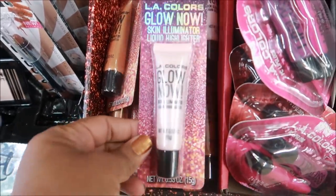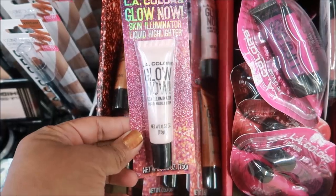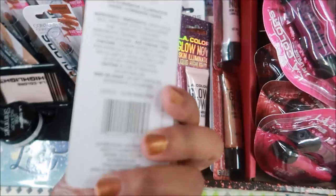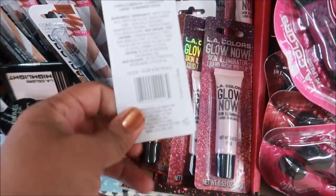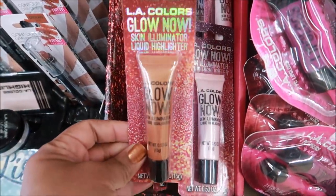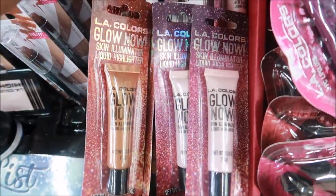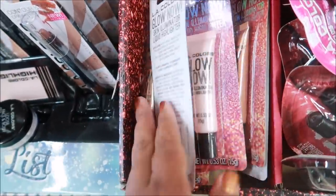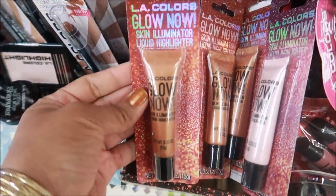The last thing I see is LA Colors Glow Now Skin Illuminator Liquid Highlighter — this one is in 'Glow Now Pink,' and then I see bronze. Looks like I just see those two colors, but those are interesting.